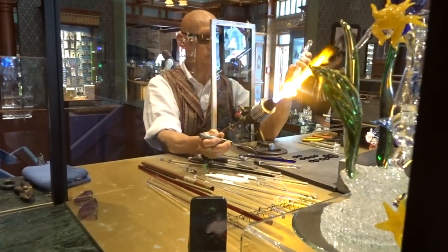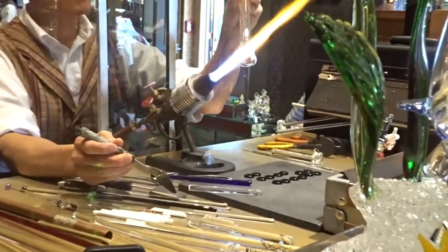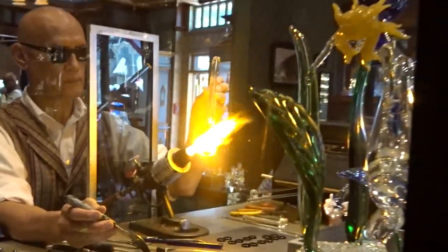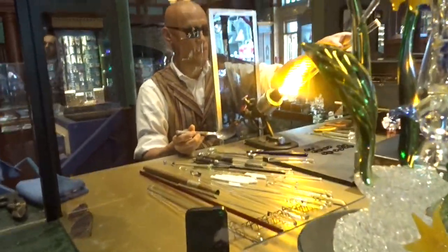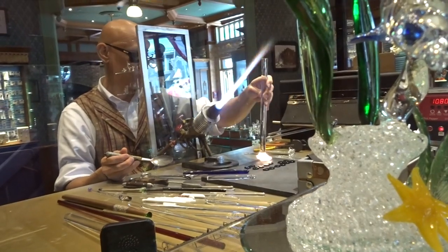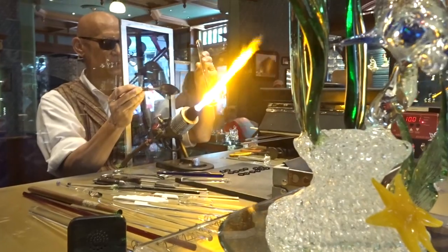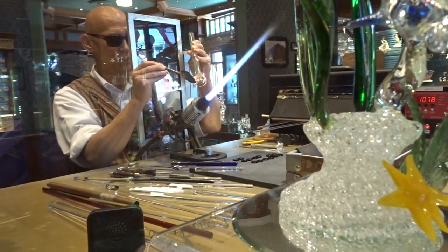We're in the glass making shop — this looks sick! They're making glass out of a flamethrower. Oh, the fire is so bright! Do you see the orange on my face? This is every glass collector's dream — guys, this is a glass lover's dream.